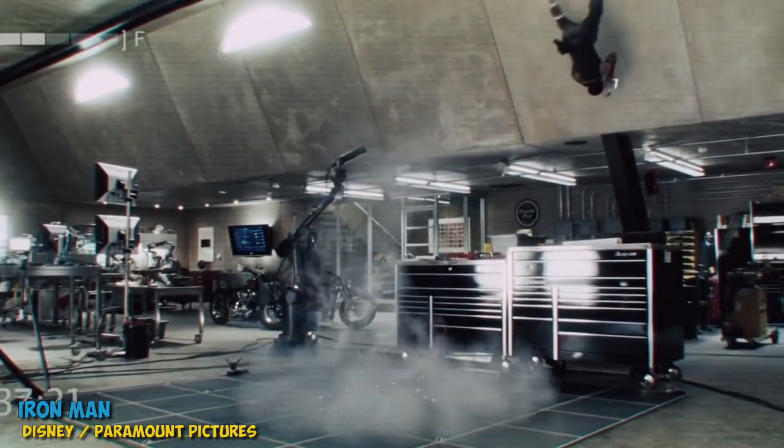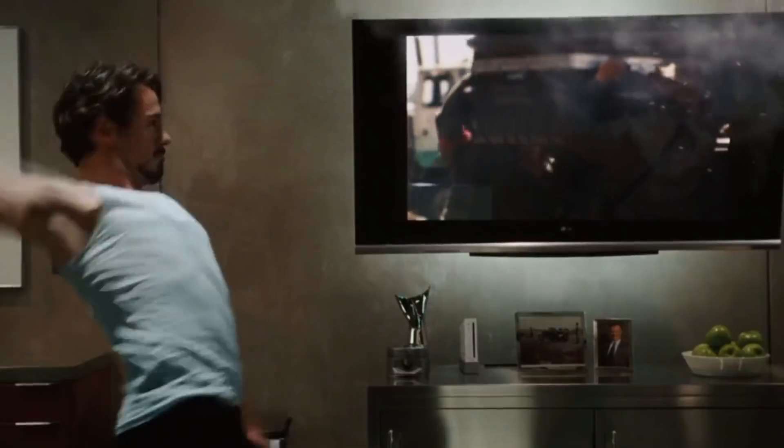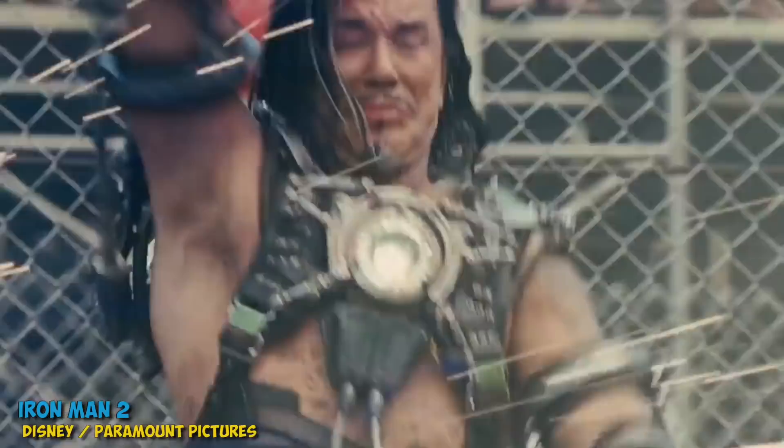What would Iron Man be without his signature repulsors that he's able to fire out of his palms and his chest? It's one of the two signature aspects of the Iron Man armor that make Iron Man, Iron Man. In the Marvel Cinematic Universe, the repulsors are meant to be both an energy projection device and a plasma weapon.